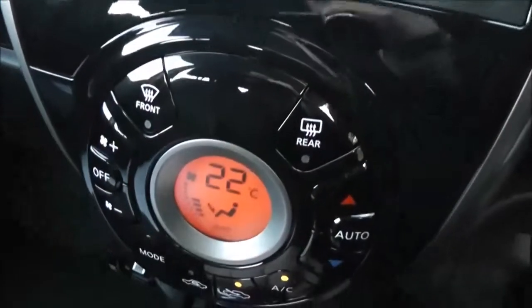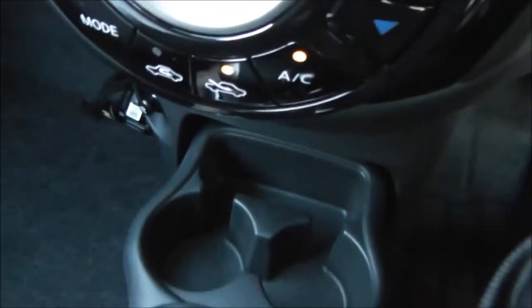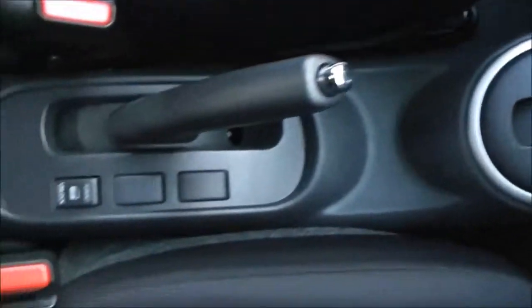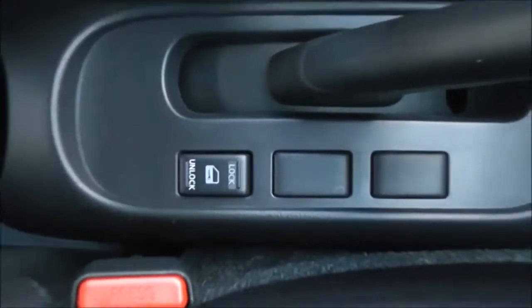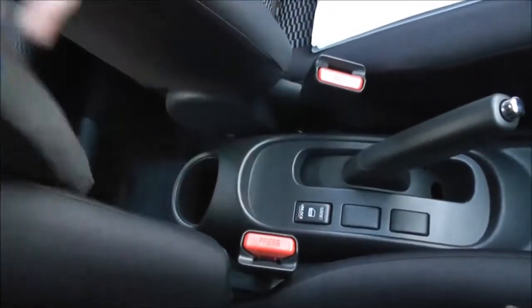Just below the stereo we have automatic climate control and a 12V accessory socket down to the left. There are a couple of cup holders. The automatic transmission has a second interior central locking button next to the handbrake, and the driver also has an adjustable armrest.